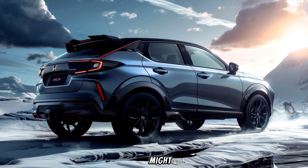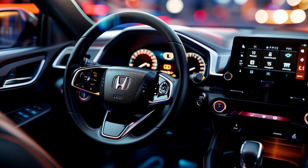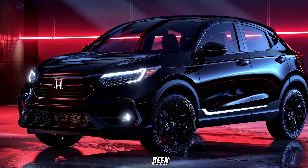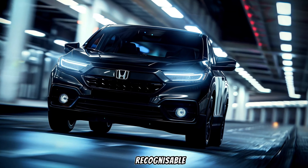Right off the bat, you might notice a slightly sharper look to the 2025 HR-V. The front bumper has been redesigned, and the LED headlights and taillights have been revised for a more modern feel. It's still definitely recognisable as an HR-V, but it has a bit more of an edge this time around.